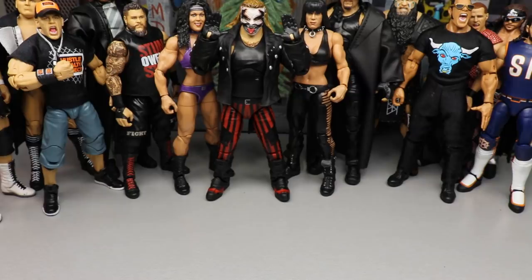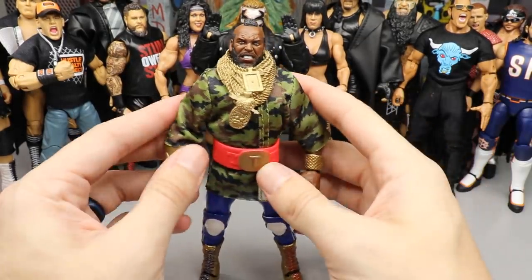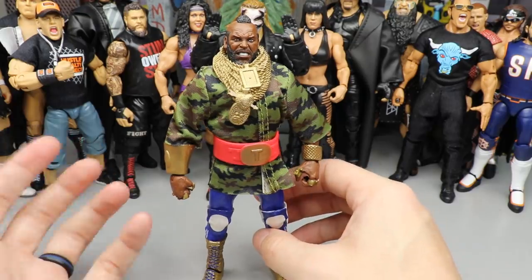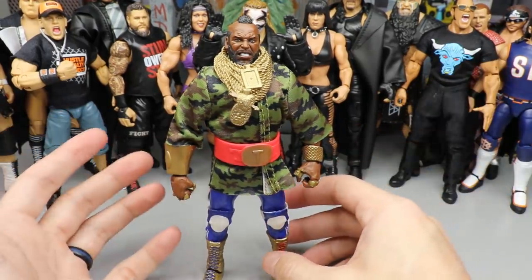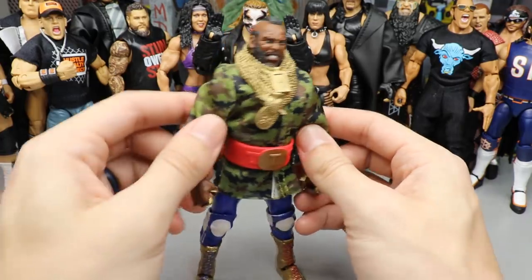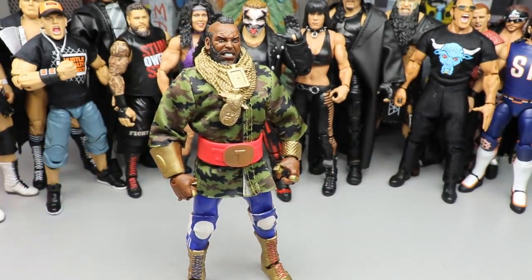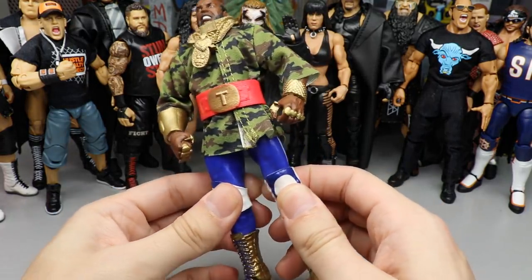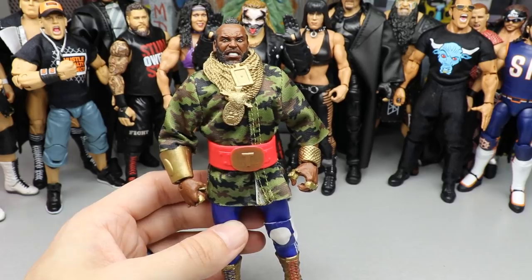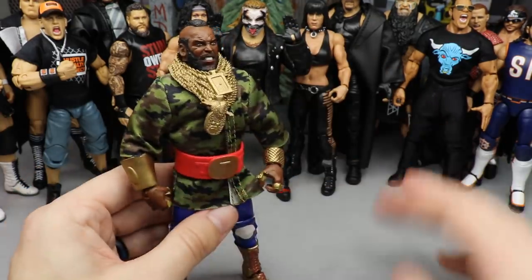Coming in at number seven is Mr. T — the San Diego Comic-Con exclusive. I love this figure. The accessories are nice, and just having a Mr. T figure puts it in the top 10. I liked this one more than the boxing two-pack version because this is Mr. T in standard wrestling gear. I love everything about the accessories, the attire, and the simple fact that we got a Mr. T. This is a beautiful piece and I highly recommend getting it in your collection.